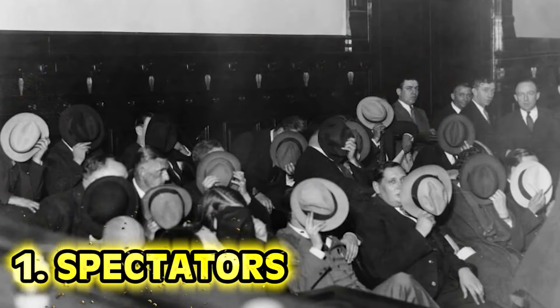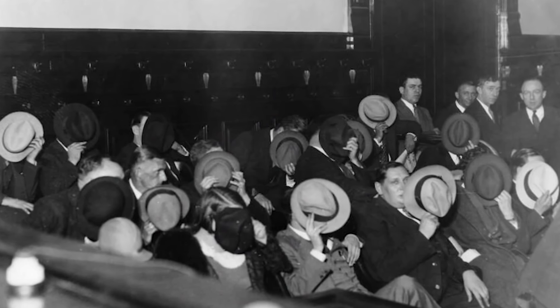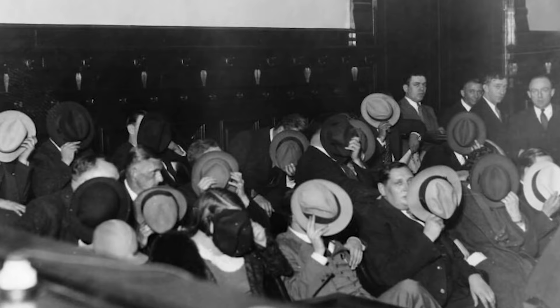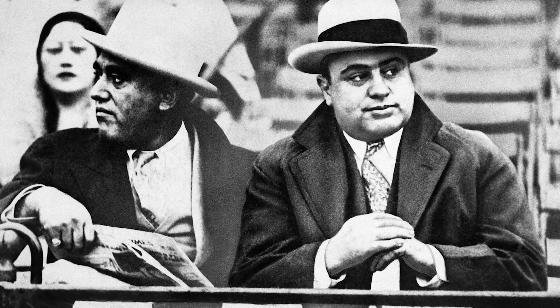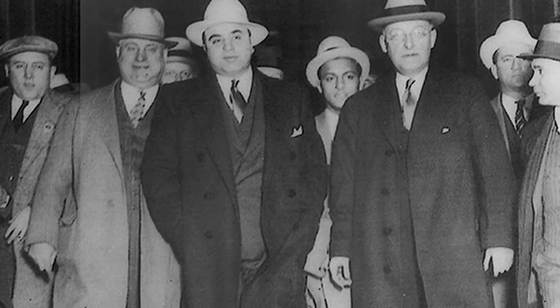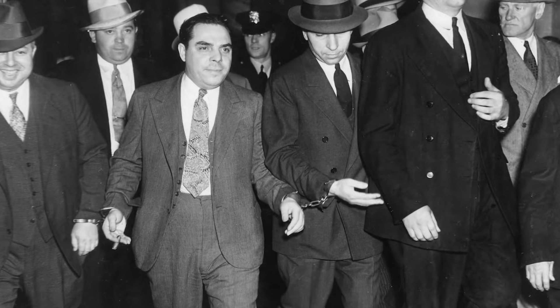And last but not least, number 1 is Spectators. This is the photo taken at the trial of Al Capone, and it suddenly makes a lot of sense as to why people are covering their faces. When someone says 1930s gangster, Al Capone probably jumps into your head. He was deemed public enemy number one by the US government for bootlegging and other illegal rackets during prohibition. Witnesses and spectators of the trial covered their faces so they wouldn't be recognized by Capone's vengeful accomplices or Capone himself. Behind those fedoras may lie other criminals yet to be unmasked, or civilians scared of a tommy gun waking them up at night. Finally, his reign came to an end in 1931 when they caught him on income tax evasions, which landed him an 8-year sentence.